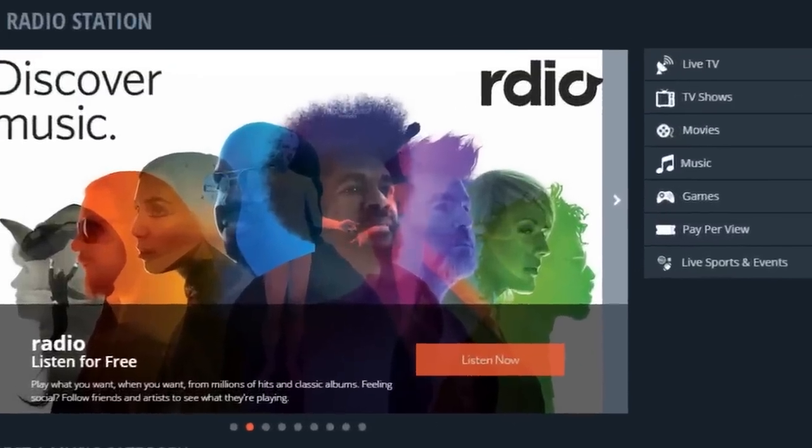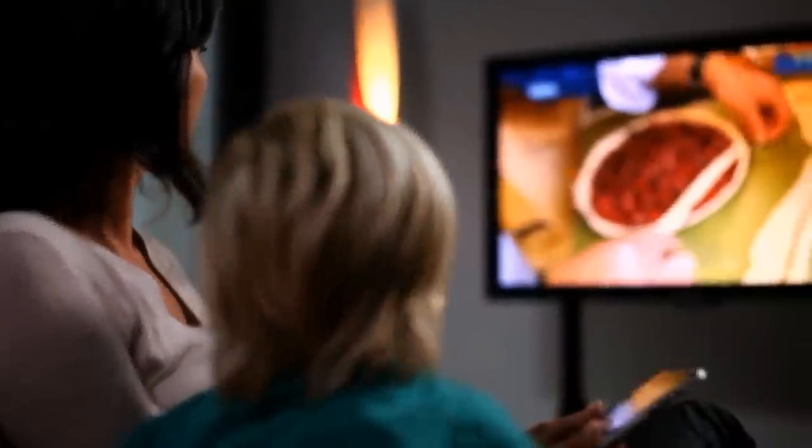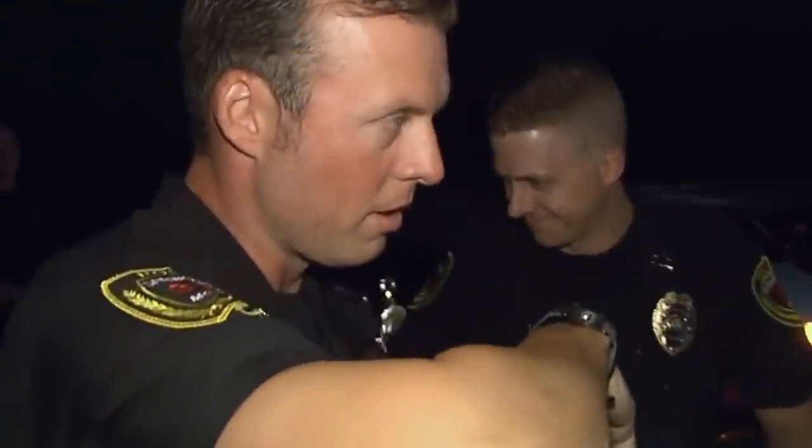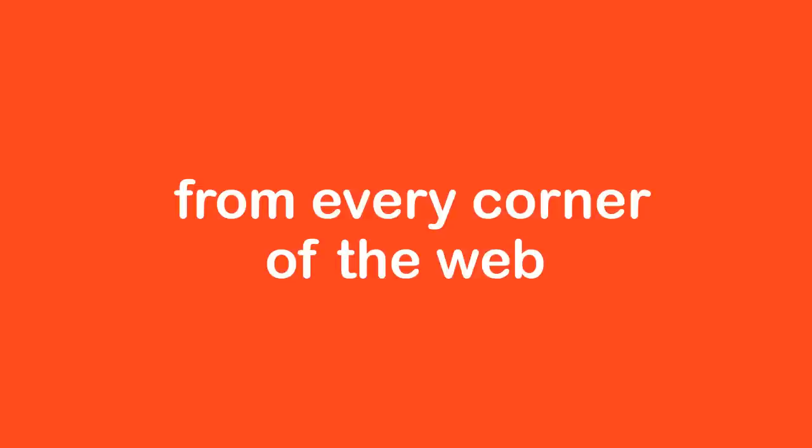Over 50,000 radio stations, plus music videos and concerts from the top artists of today and yesterday, and hundreds of live channels, so you can sit back and enjoy a non-stop entertainment experience 24 hours a day, 7 days a week, plus music, news, live events, games, and so much more from every corner of the world.